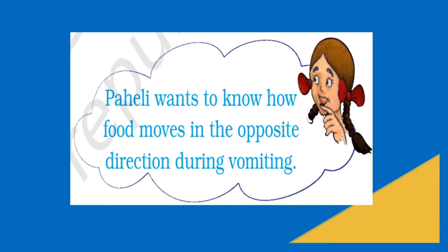Pahali wants to know how food moves in the opposite direction during vomiting. Sometimes when we are traveling, or due to bacterial infection, or through spoiled or rotten food, or if we eat some undigested food, it activates the vomiting center in the brain, which then signals the esophagus and stomach for reverse peristalsis.